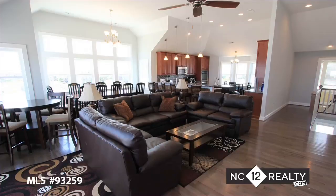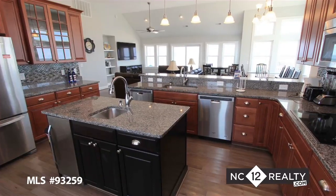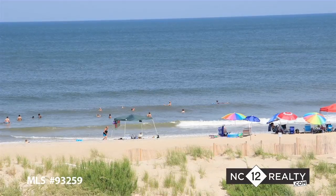Continue on your journey to the top floor and be greeted with vaulted ceilings, hardwood floors, and a kitchen that opens into the large living and dining areas, perfect for entertaining. Don't miss out on the opportunity to own this oceanfront rental machine.